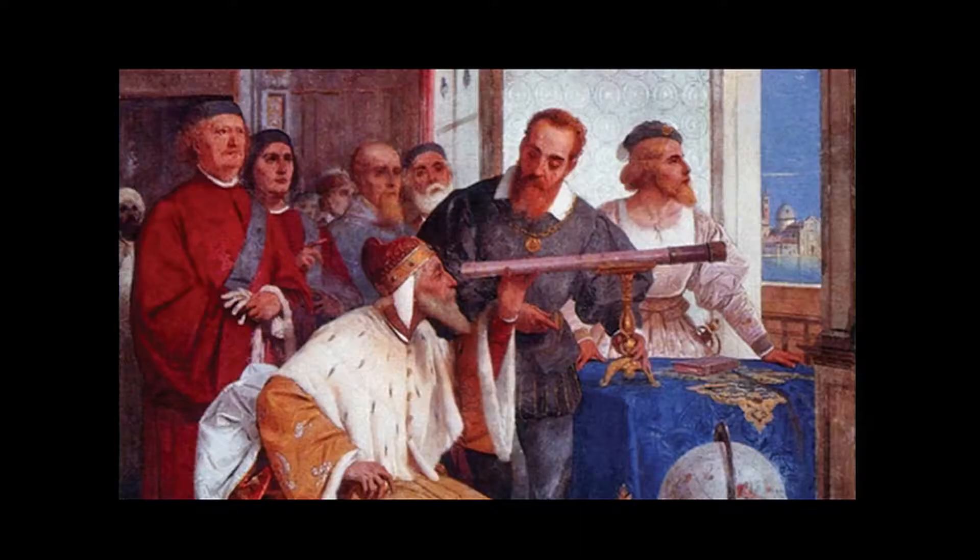In 1609, Galileo invented the telescope, and it gave us a whole new way of looking at the universe. We think immersive reality and data is really a whole new way of looking at analytics.